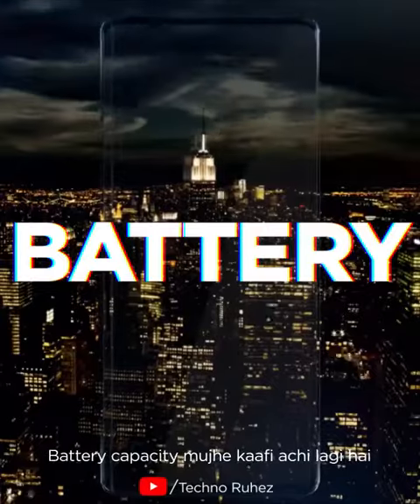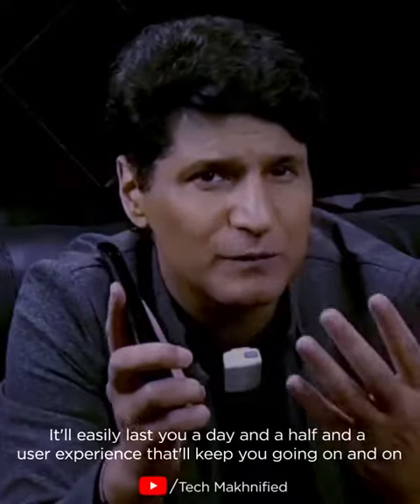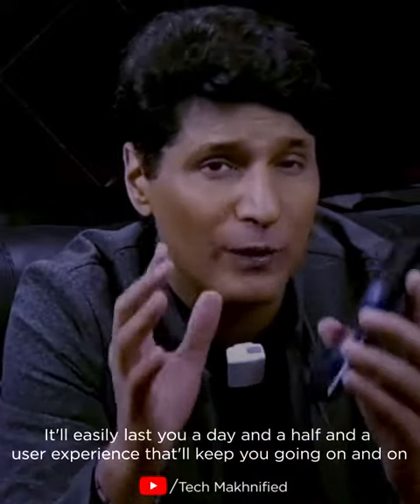Battery capacity is pretty good — we've got a massive battery. It will easily last you a day and a half, and a user experience that will keep you going on and on.